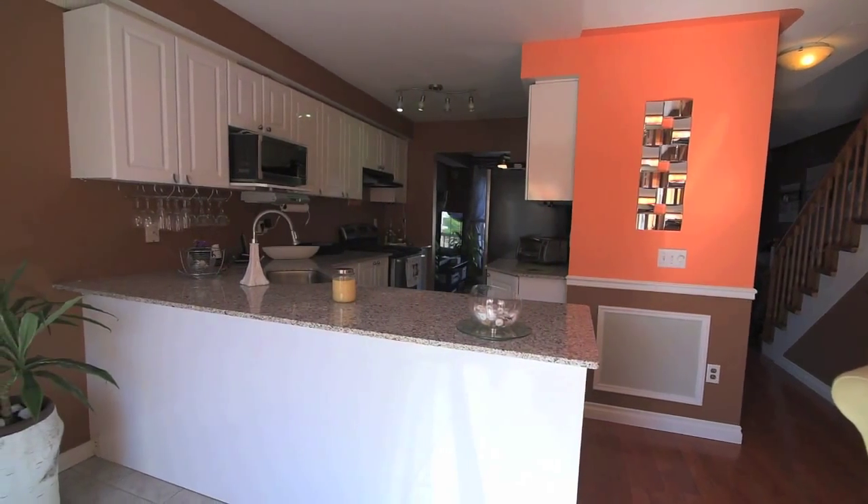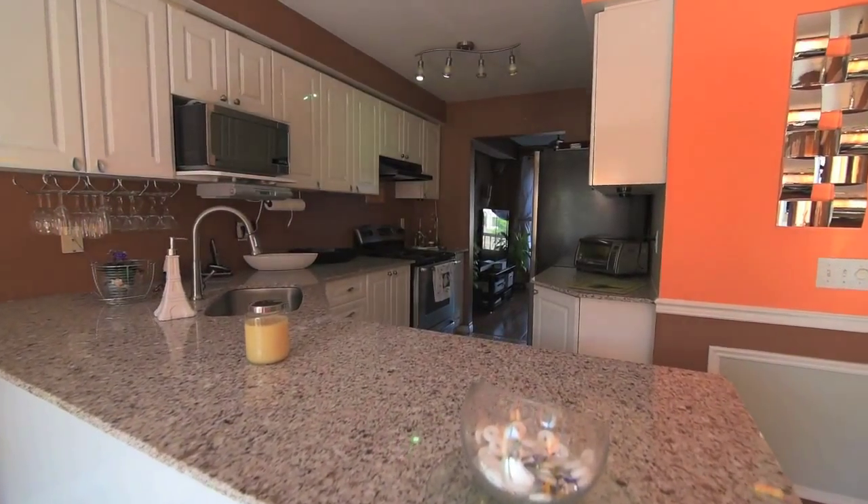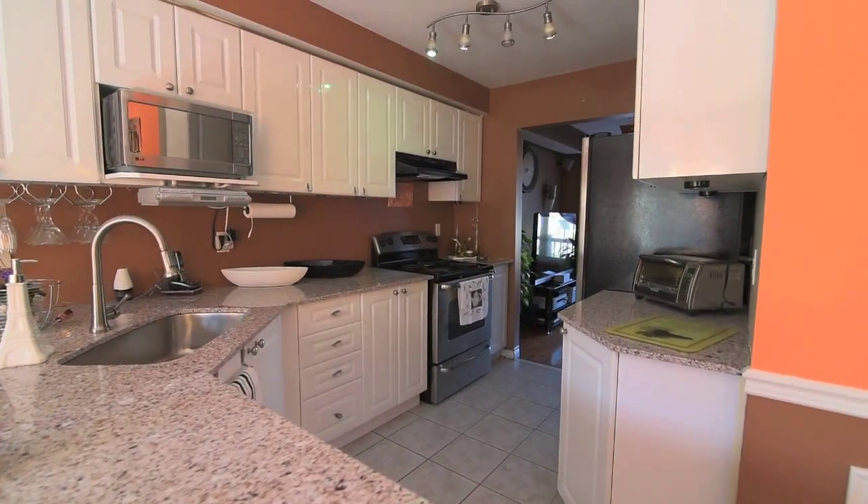The chef's own kitchen features modern cabinetry, granite countertop with breakfast seating, stainless steel appliances, and ceramic floors.